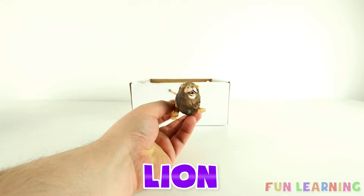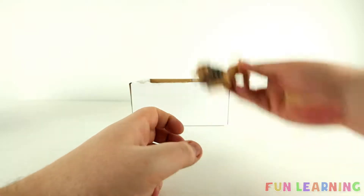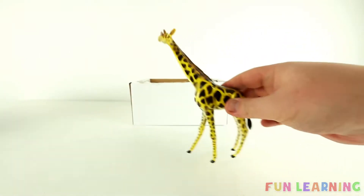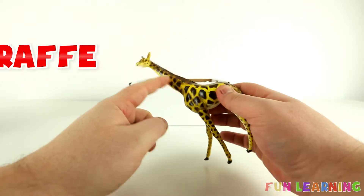A lion. It's a giraffe. It has a very long neck.